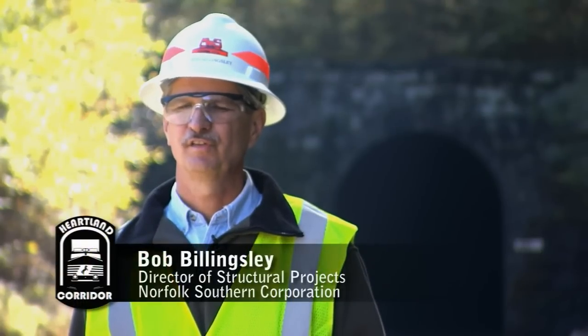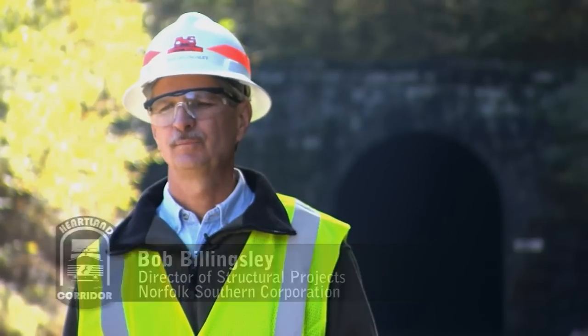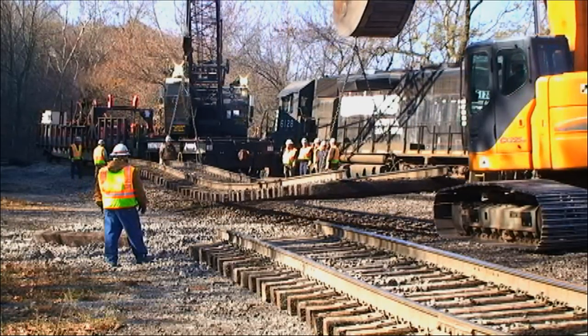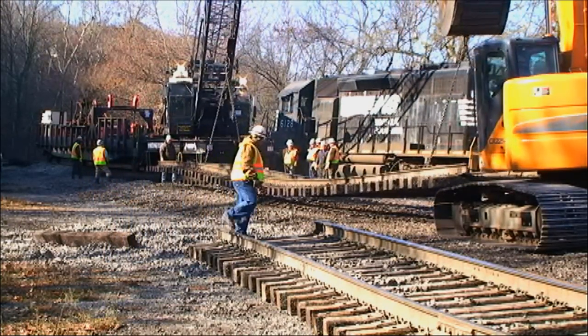The Heartland project itself is a tremendous undertaking — a true engineering feat. I don't think any railroad has tried or attempted a project of this magnitude. For Norfolk Southern, it's definitely one of the largest projects done over the last hundred years.